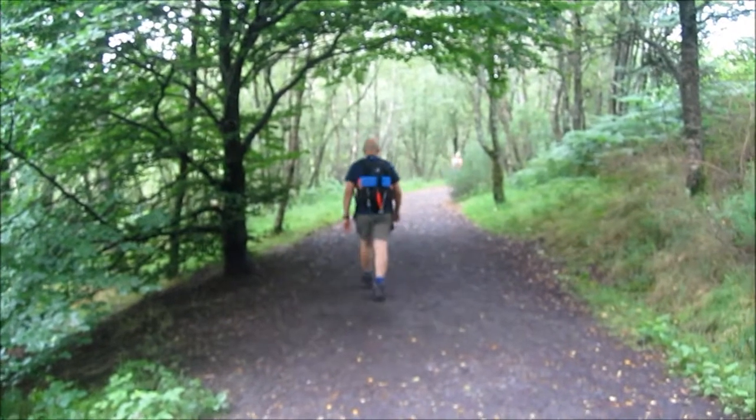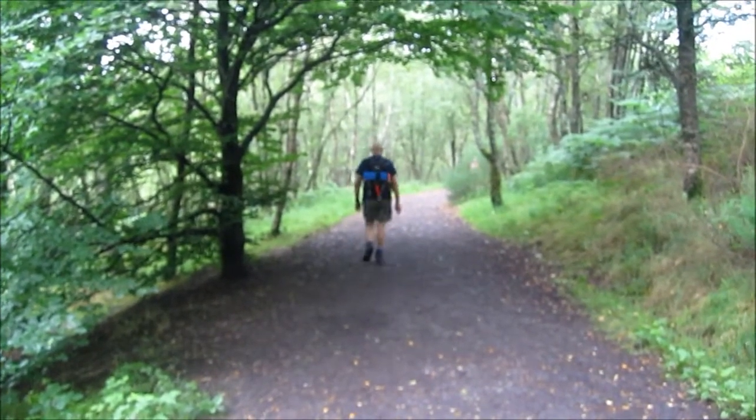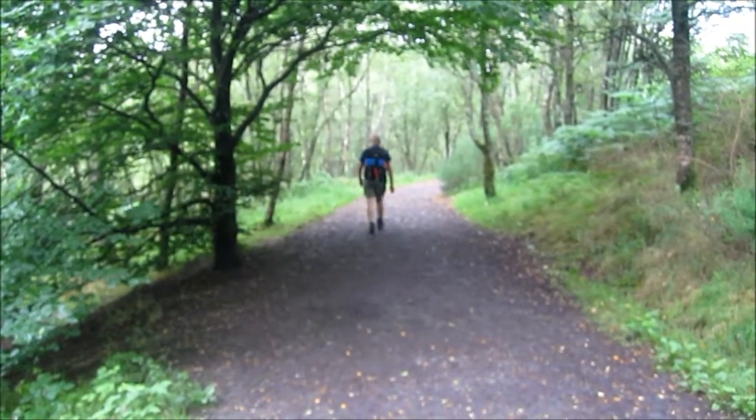Right, we're now in Mugdot Woods, in the first couple of miles of the West Highland Way.